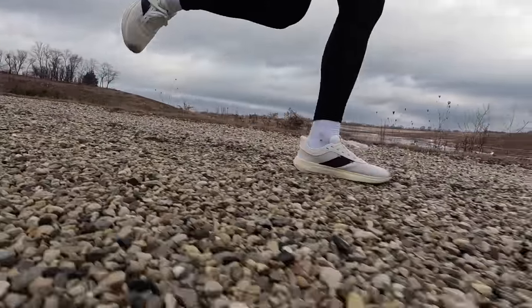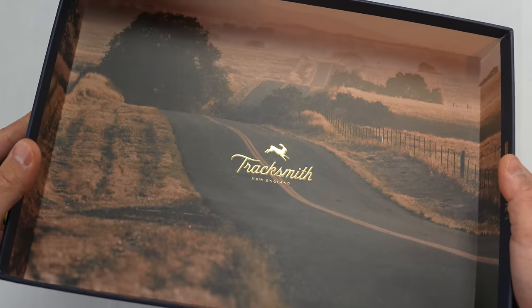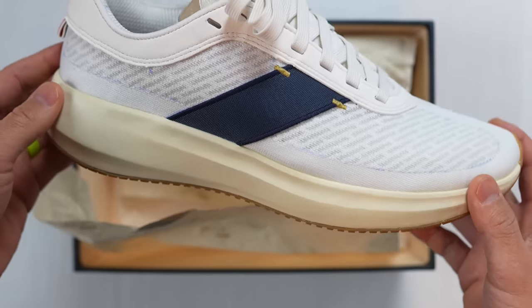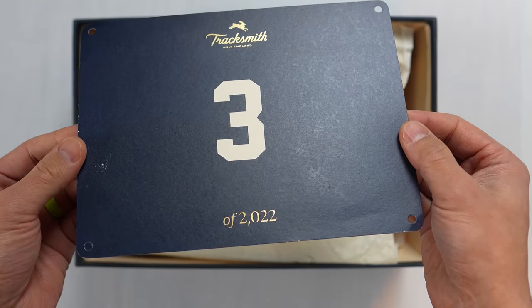My name is Kopuzi, and today I want to talk about the Tracksmith Elliott and how it's been for me over the past several runs. But before I do that, I want to go over some disclosures. The Tracksmith Elliott is a shoe that Tracksmith sent me for the purpose of review. However, they're not paying me to make this video or to use the shoe, and they're not going to get a chance to preview any of my footage or my thoughts before you guys see this video on YouTube. So with that disclosure out of the way, let's talk about the Tracksmith Elliott.